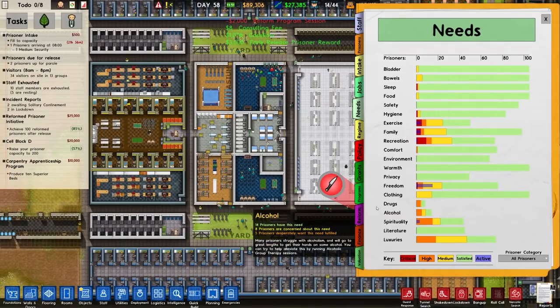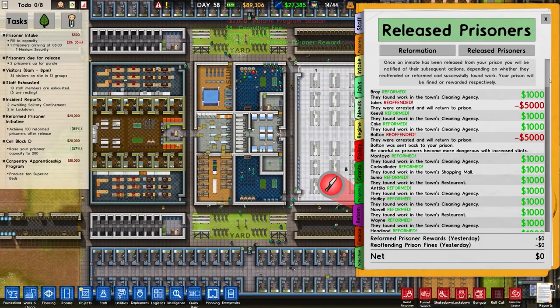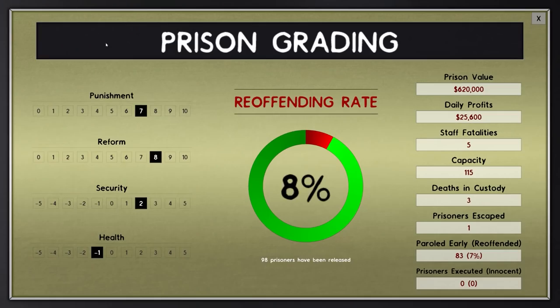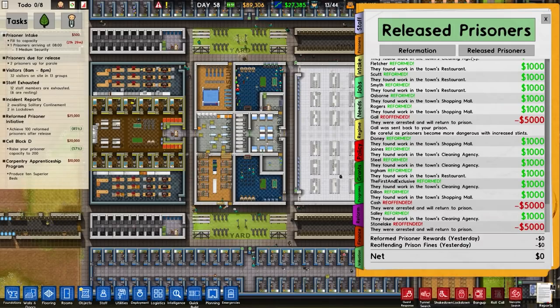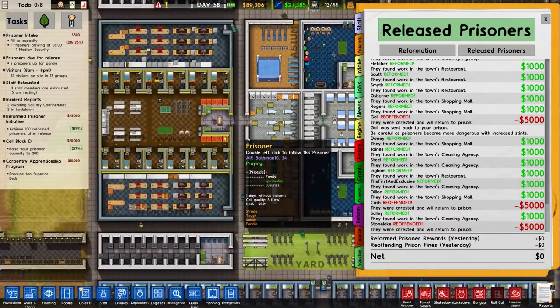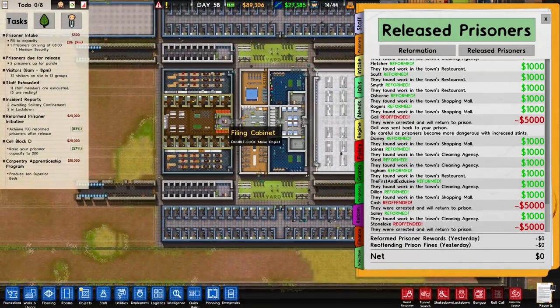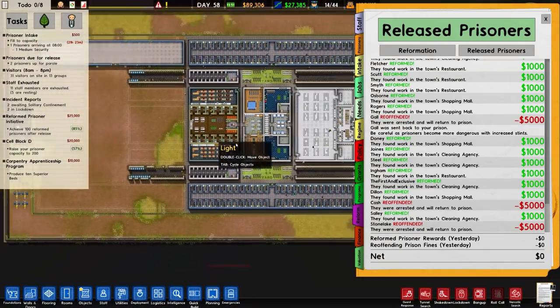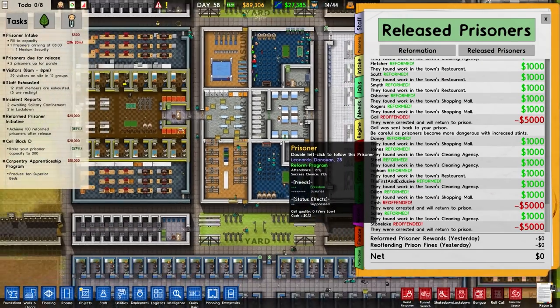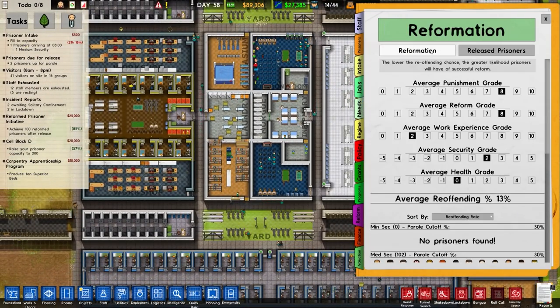There are early prisoner releases, which I'm happy about, although a couple have re-offended sadly. Our re-offending rate is 8%, which is still good — the grant requires 30% or less, so getting to 8% is really good.